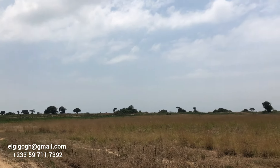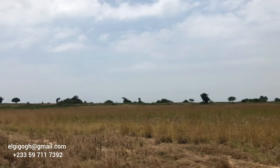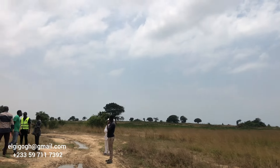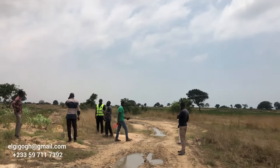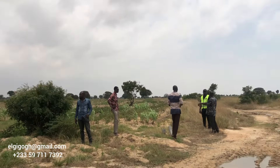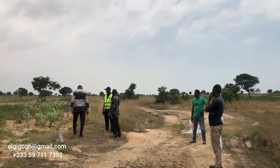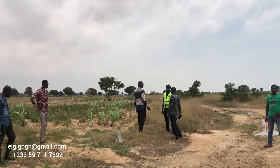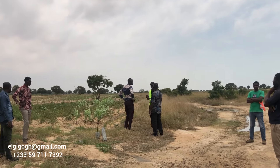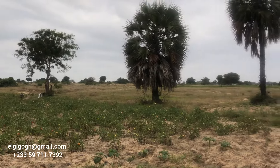We have full details for you, so stay tuned to the end of today's video. This land can also be used for farming — some buyers have already started, using it for tomatoes and pepper. You can also use it for maize and other crops. The place is not well developed yet, so if you buy you can use it for farming in the meantime, as you'll see later in today's video.